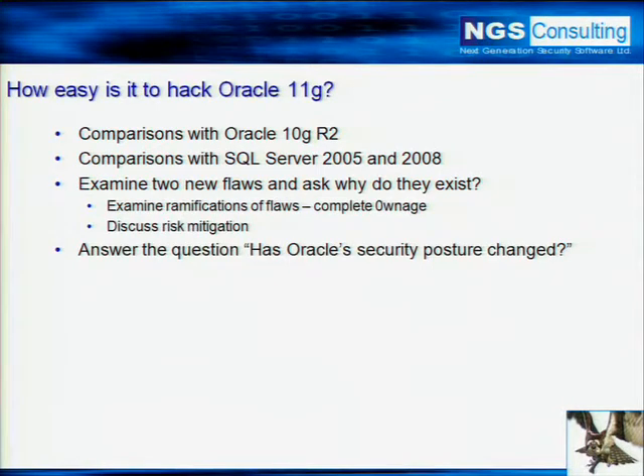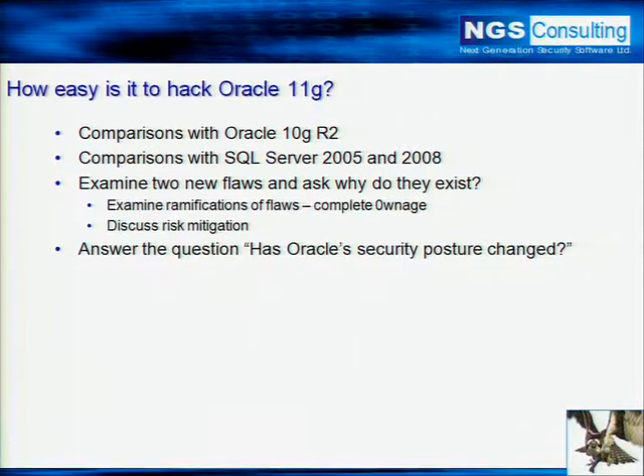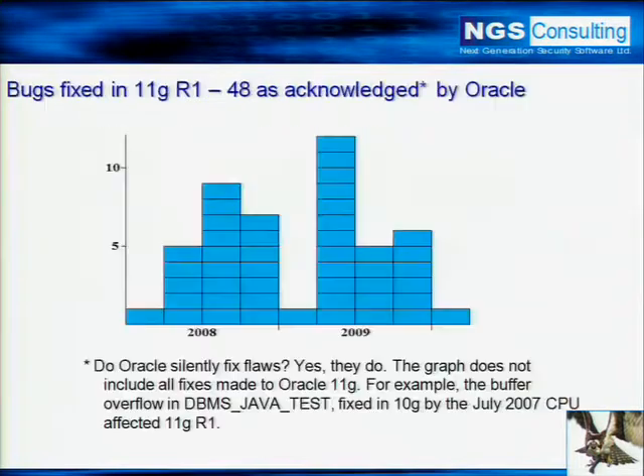We'll talk about the flaws, do a couple of demos exploring these flaws, showing what can happen in terms of ramifications — complete ownage. And we'll discuss risk mitigation, because obviously giving you the problem without the solution is not ideal. We'll talk about that at the end, and then finally answer the question: has Oracle's security posture actually changed?